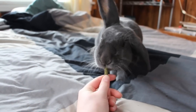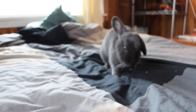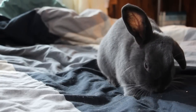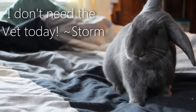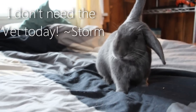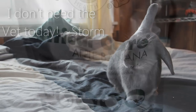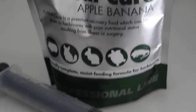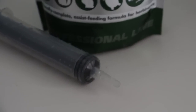An easy way to tell is a treat test. Get one of your rabbit's favorite treats, and if they don't eat it, there's a good chance they probably have GI stasis. If you have the option, take your rabbit to the vet immediately. Your vet will address it and give you things that may be important to getting your rabbit well, such as antibiotics, pain medication, and syringe feeding of critical care.